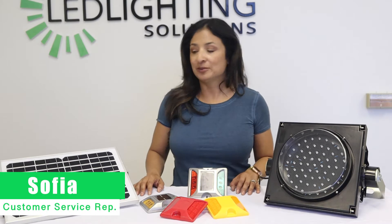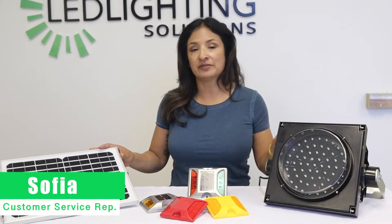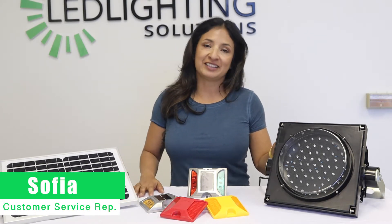Hey everyone, it's Sophia again and I really wanted to highlight some of the great traffic equipment that we have here at LED Lighting Solutions.